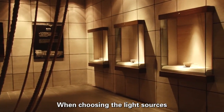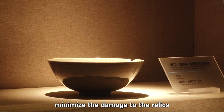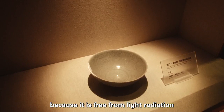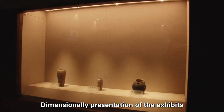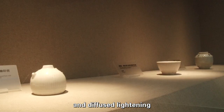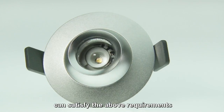When choosing the light sources, we tried different options to minimize the damage to the relics. LED damages the exhibits being long illuminated to the least extent, because it is free from light radiation, UV radiation, and infrared radiation. Dimensional presentation of the exhibits should be achieved by a combination of directional and diffused lighting. The i-series by Lighting the Life can satisfy the above requirements.